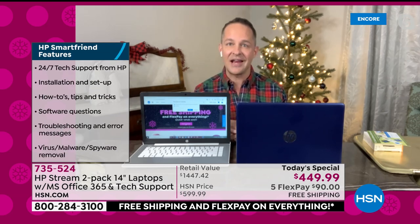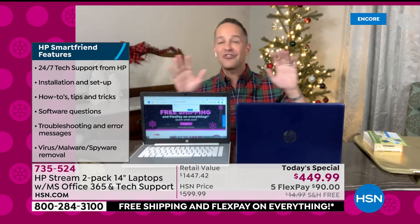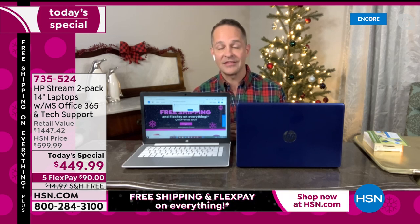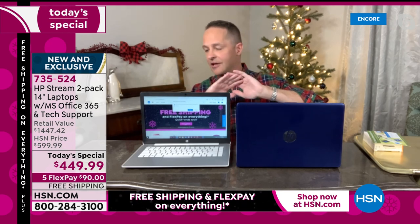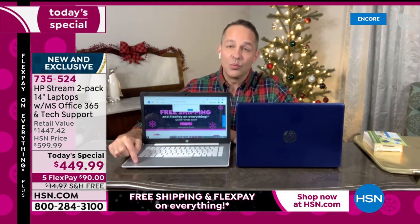We're also including HP Smart Friend for a year — those are the actual geniuses at HP. Any question you have for a year: startup, installation, setup how-tos, tips and tricks, software questions, troubleshooting, error messages, virus and malware removal. You're completely covered. These are the final Windows computer Today's Special of the year — last one, best deal, best value, only Today's Special for the rest of the year on a Windows computer.